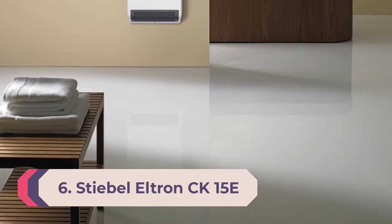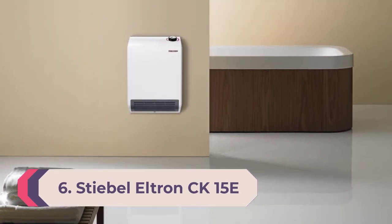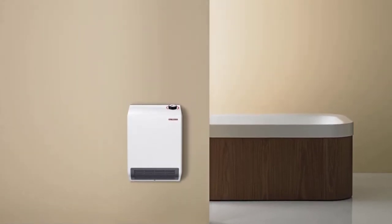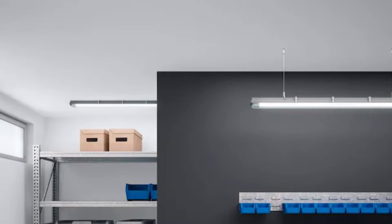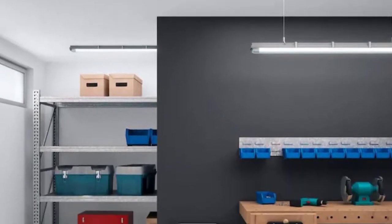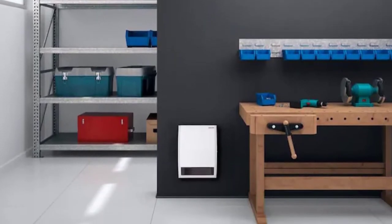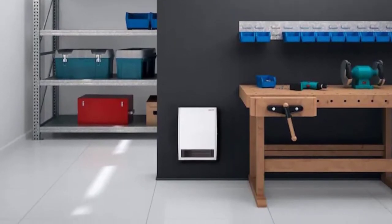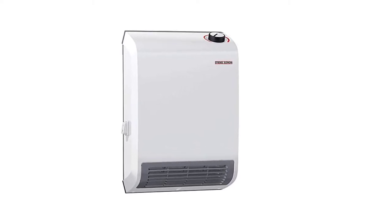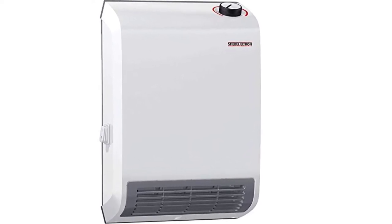Number 6: Best space heater for bathroom — Stelpro Eltron CK15E. Bathrooms tend to be smaller than other rooms and therefore need a more compact heater that takes up as little space as possible. The Stelpro Eltron CK15E can be mounted directly onto the wall to take up hardly any space at all. Sticking out from the wall at only five inches, this space heater is a good choice for even the smallest bathrooms.